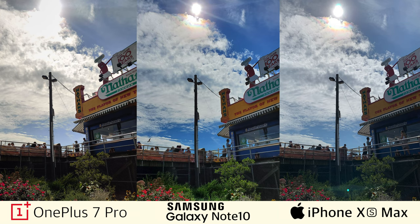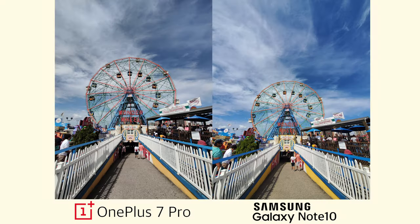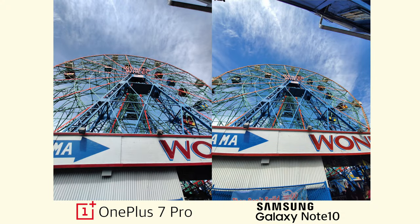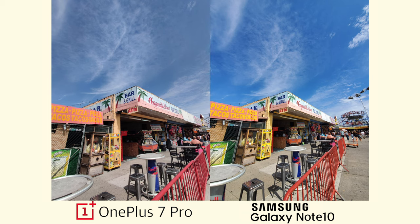Let's look at three photos taken in challenging light conditions when the sun shines right into the cameras. I really like how the Note 10 handled this situation — we can clearly see the background as well as the foreground, and the shot is very vibrant and detailed, while the photos from the XS Max and the OnePlus 7 Pro look a little dim. Next, let's take a look at some wide-angle shots taken with the Note 10 and the OnePlus 7 Pro. It's just a 6-degree difference, but you can see how much more fits into the frame with the Note 10, even from the same exact spot. The wide-angle photos from the Note 10 also look more vibrant, while the OnePlus 7 Pro produces more neutral photos in terms of colors.